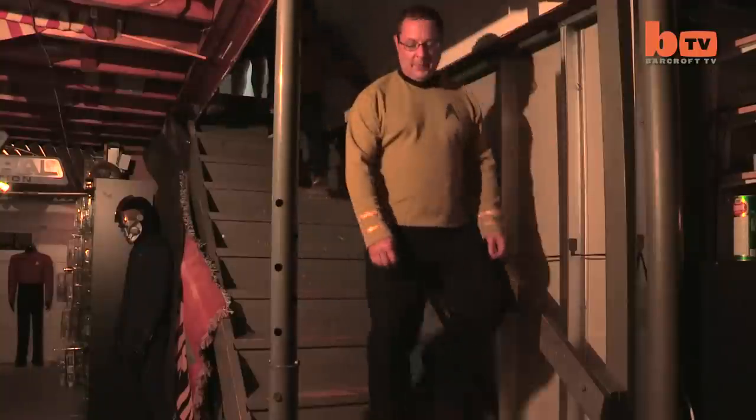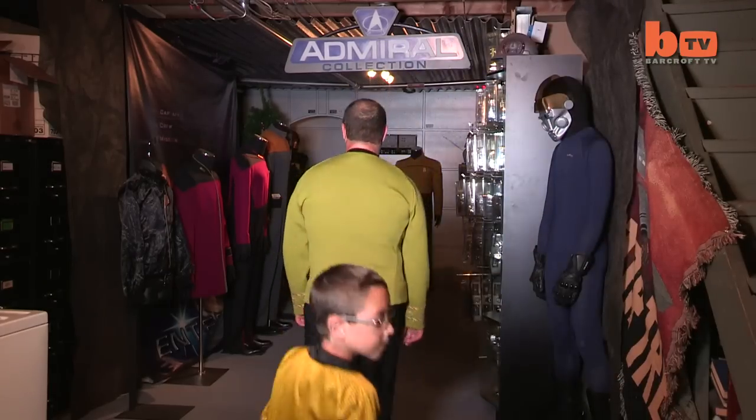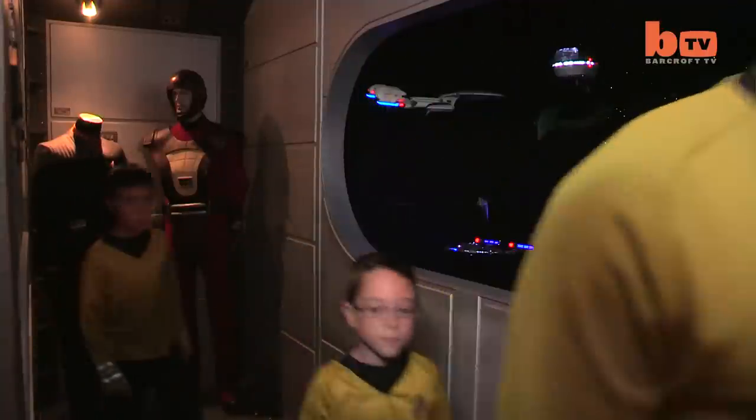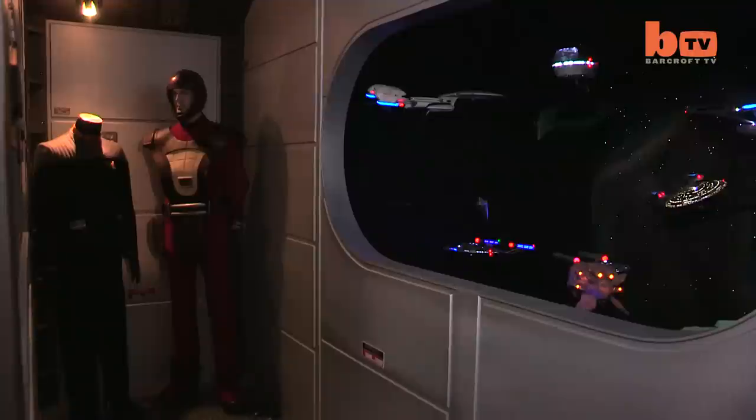While Anthony has the full support of wife Annette and his two children, Michael, 11, and Daniel, 7, his younger sister Maryanne thinks he's a little odd for building the basement. Anthony's been obsessed with Star Trek as long as I think I've been alive. I think he's a freak, but he loves it and he could be into worse things, so if that's what makes him happy then that's great.